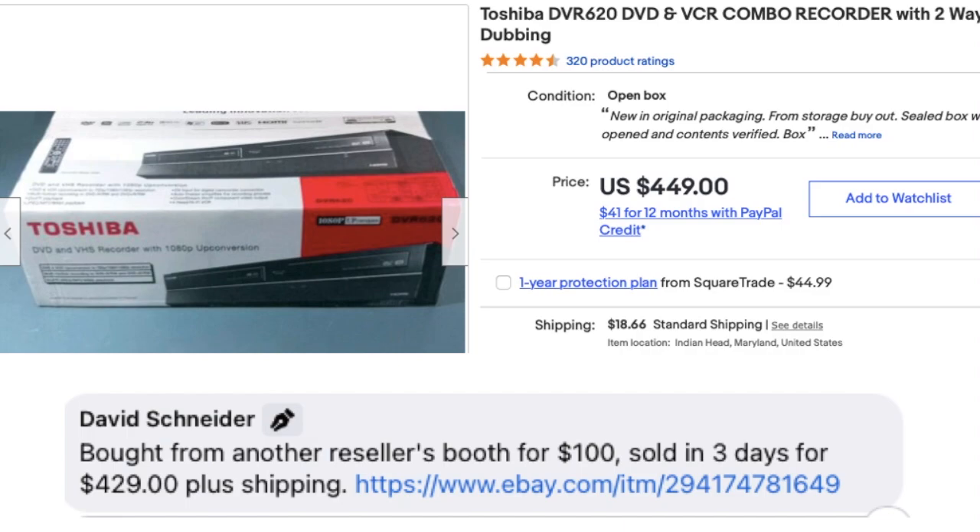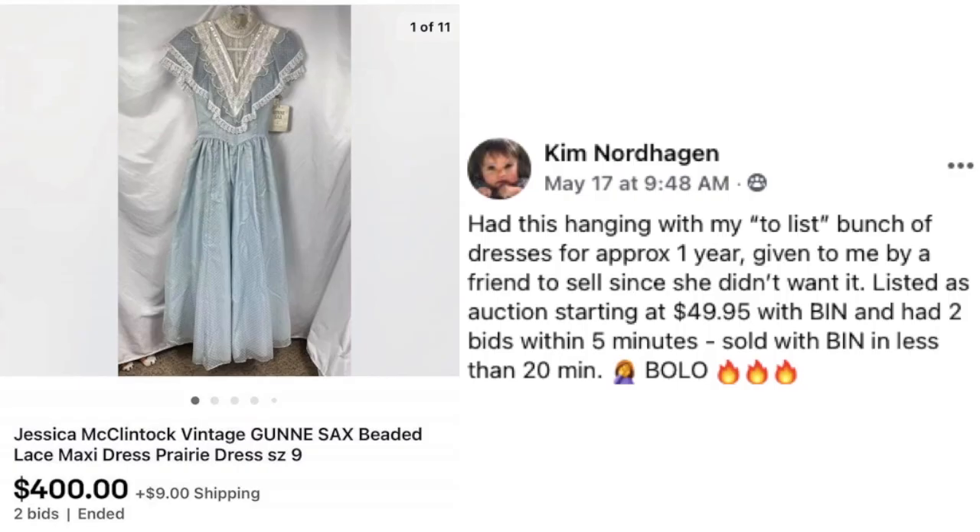David Schneider closes things out again by buying a Toshiba DVR/DVD/VCR combo recorder from another reseller's booth for $100 and selling it in three days for $429 plus shipping.